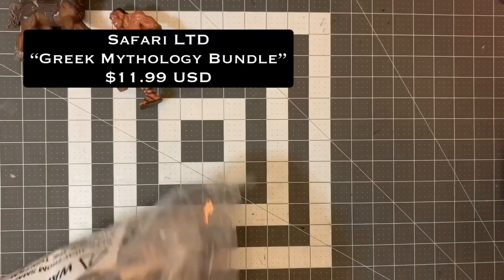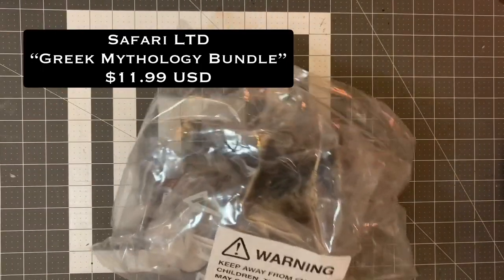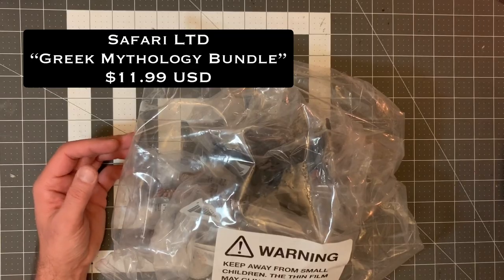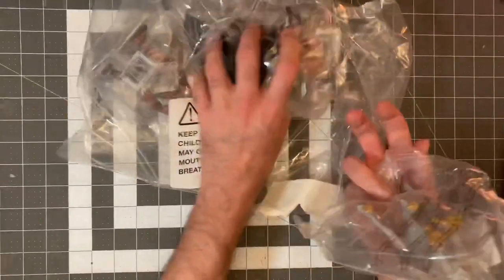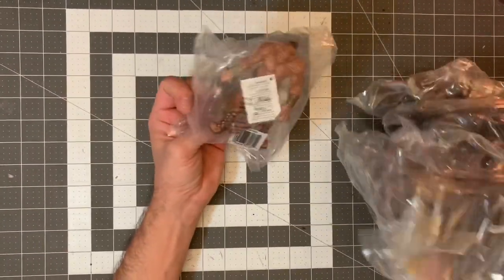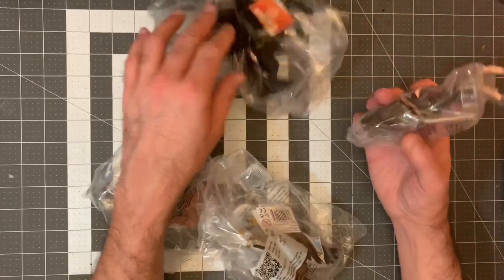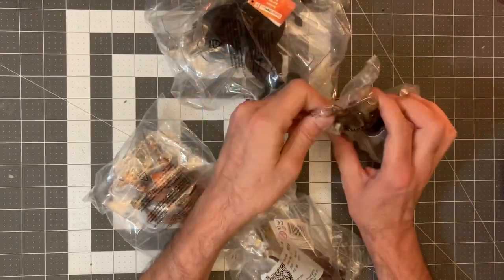This is the Greek mythology bundle. The Greek bundle had a variety of minis and it also came with the cyclops — because I wanted two, since my players are getting up there in level and I can't just toss one cyclops at them.